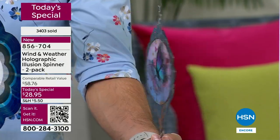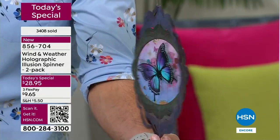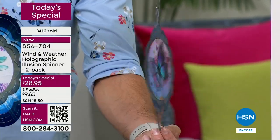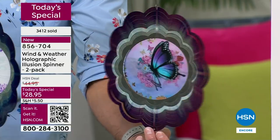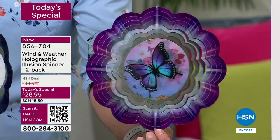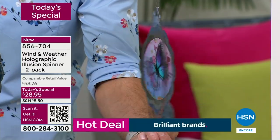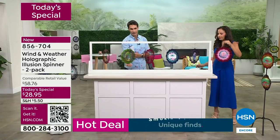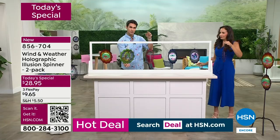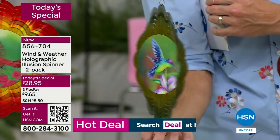Of all the orders that have come in — 3,400 orders — half of them are for the butterfly. I'm telling you this because if you have a daughter, granddaughter, a mom, someone who loves butterflies or this kind of purple color, don't miss out. Mother's Day is coming up, graduation is coming up, teacher appreciation is coming up. The hummingbird is the other one going very quickly. Right now is when things really start to move — we presented these at midnight, now we're in the full presentation.